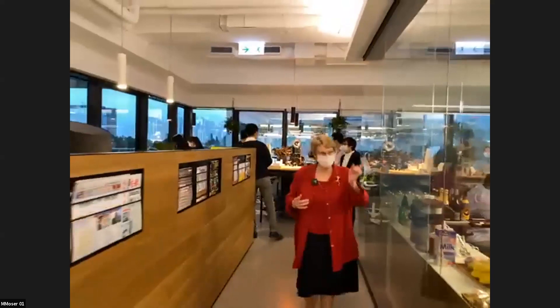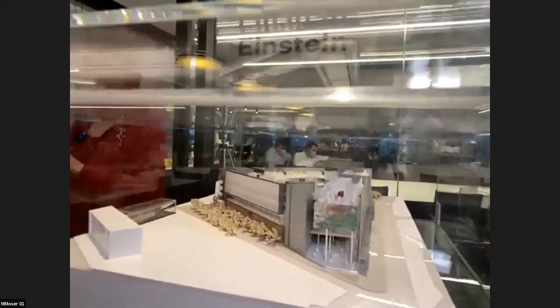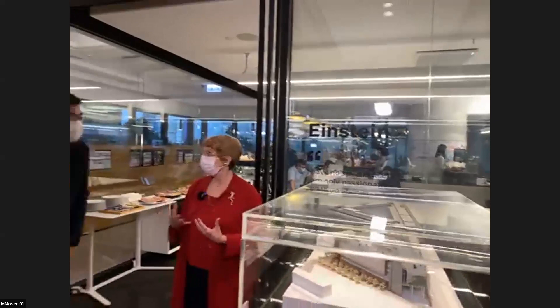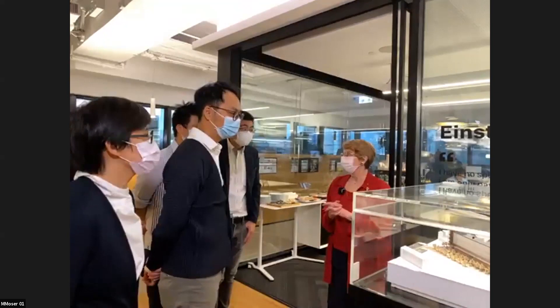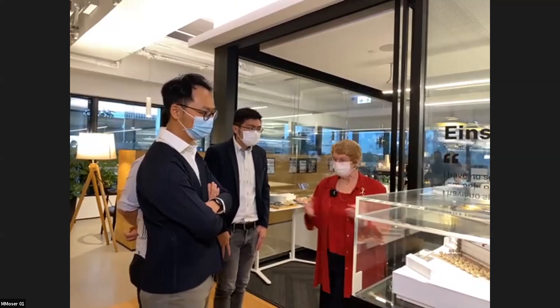There's one more model I want to show you over here — this is an innovation center we've designed for Henkel in Düsseldorf, Germany. We've done a number of projects for Henkel in China, and although we don't have an office in Germany, they felt we really understood what they were trying to achieve, so they asked us to design this for them. We worked with a German local engineering firm, and it's now in construction. So we find a way, even when we don't have an office in a location. That concludes the tour.